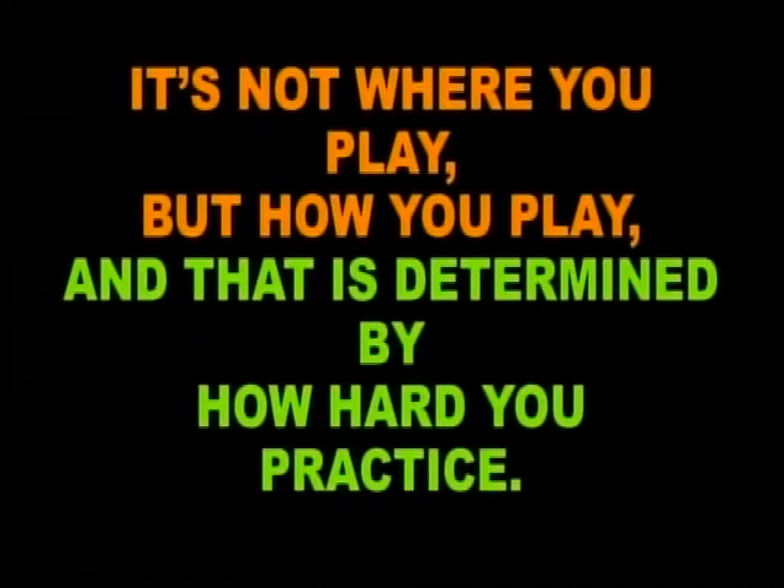Watch this game on demand on YouTube, on the cable and the internet. This is the Metro Chicago Sports Network. It's not where you play, but how you play — and that's determined by how hard you practice. A message in the public interest from Metro Chicago.